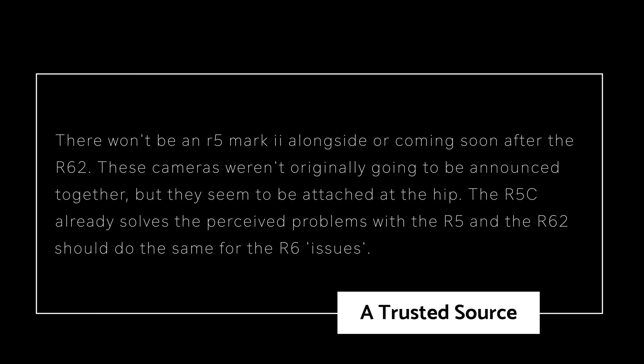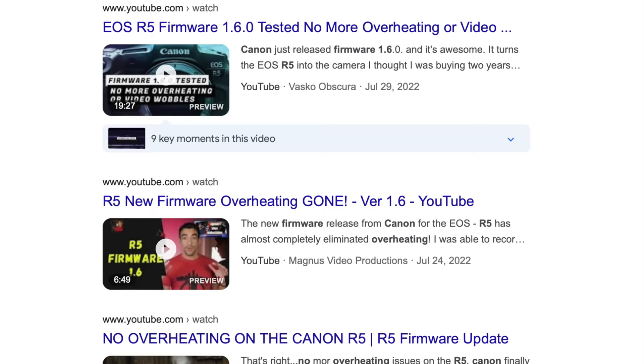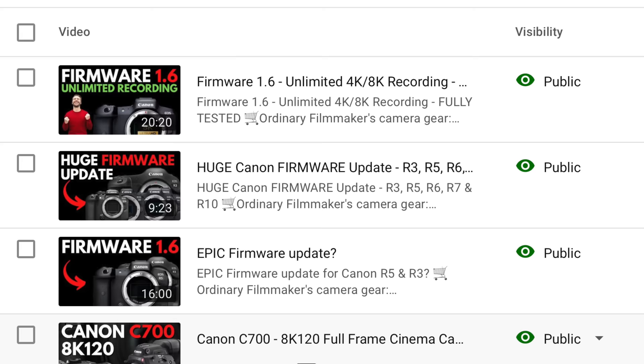These cameras weren't originally going to be announced together, but they seem to be attached at the hip. The R5C already solves the perceived problems with the Canon EOS R5, and the R6 Mark II should do the same with the R6 issues. And if you didn't like the Canon EOS R5C, firmware 1.6 solves a lot of the overheating issues in video — specifically 8K RAW, 8K oversample 4K, and 4K60.